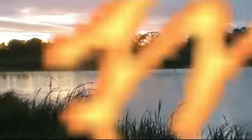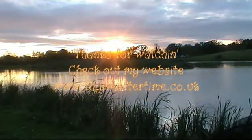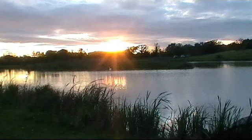Well, the sun is setting now. Just about to eat — let's hope we have a good night with a few fish.